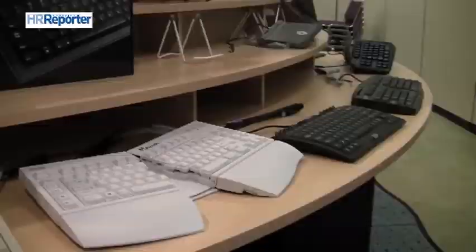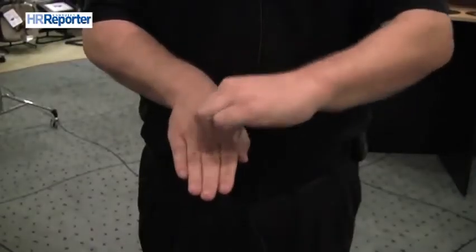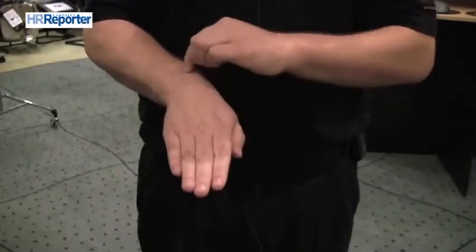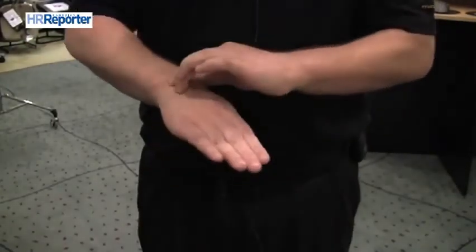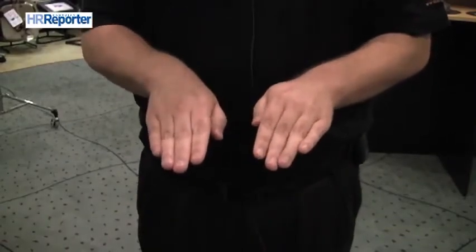If you're spending all day at the computer, your keyboard is really your most important tool. And there are flaws with a traditional conventional keyboard. Typically, people have to articulate their hands and twist them in, which causes a twist or bend called ulnar deviation in their wrist. That pinching compresses the carpal tunnel, pinches the median nerve, and can lead to carpal tunnel syndrome and tendinitis.